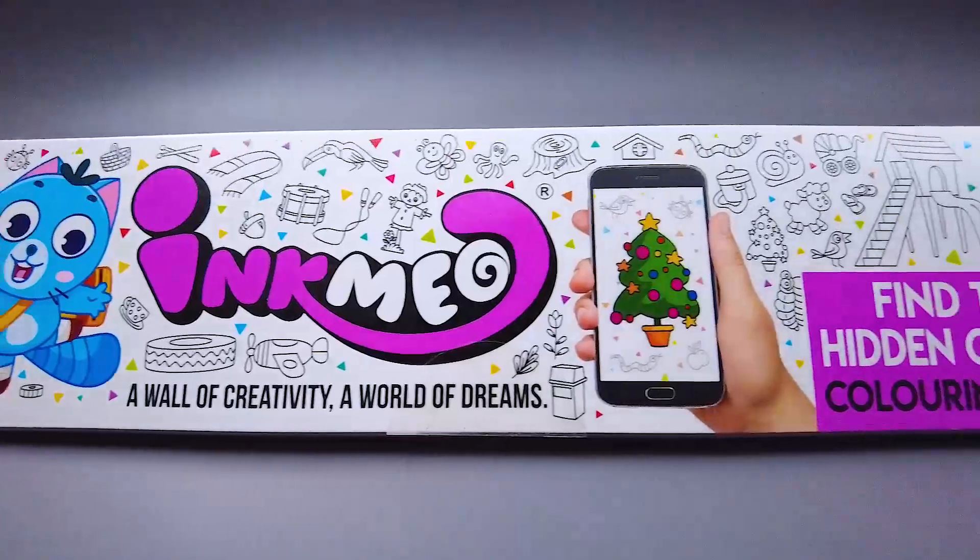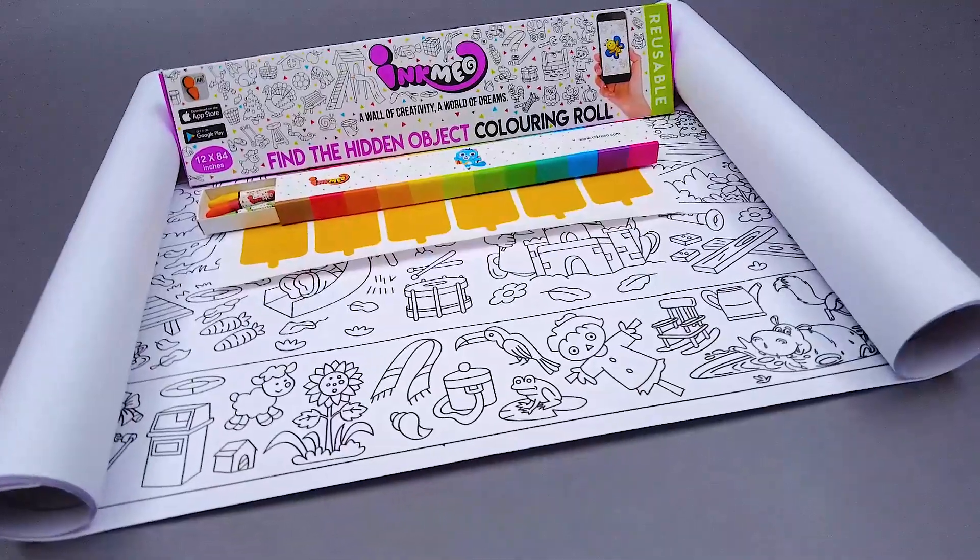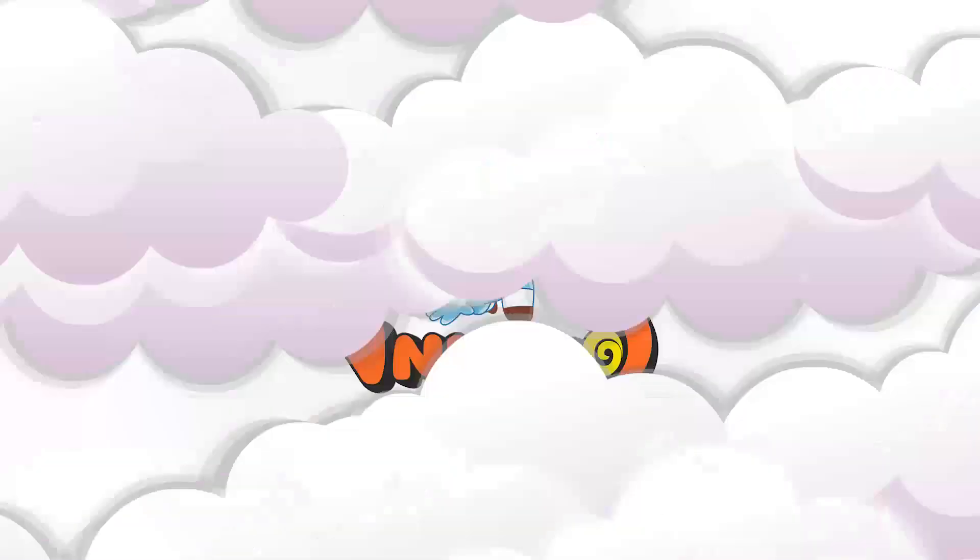Grab your favorite INC-ME-O coloring rolls right now from our website, www.Inc-ME-O.com. INC-ME-O!